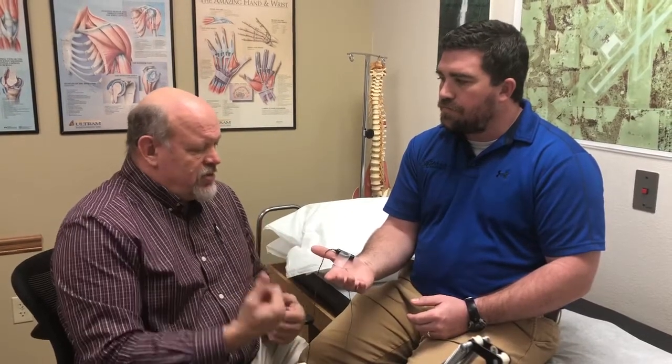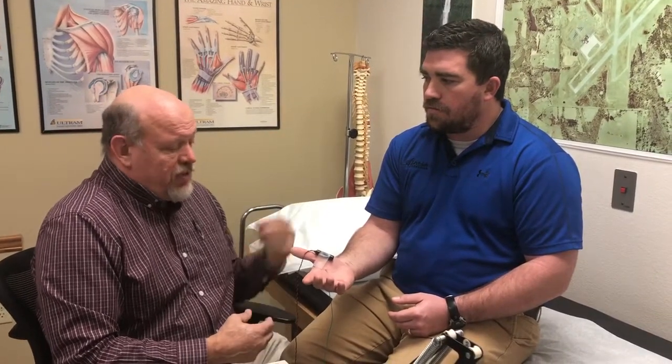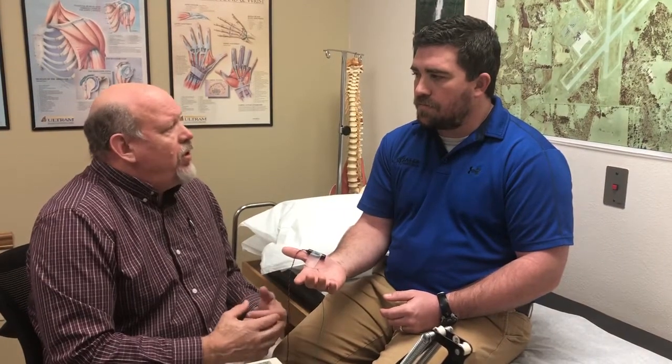For example, if someone comes in with tingling and the test shows it's mild, we can conservatively treat it — put them in a wrist splint, prescribe some medication to help, and advise on do's and don'ts to avoid aggravating symptoms. Conversely, if it's severe and waking them up at night, I would refer them to a surgical colleague who could fix it. For neck issues, a shot in the neck might help, and for neuropathy there are medications that can help. Definitely it helps pinpoint the treatment.